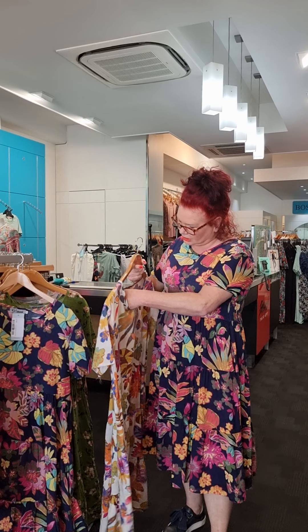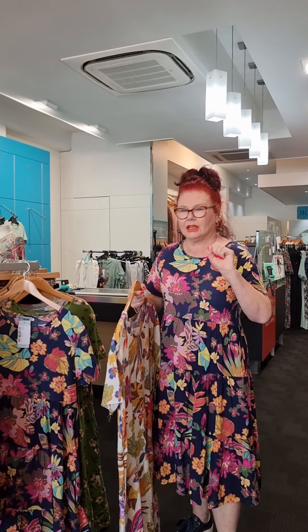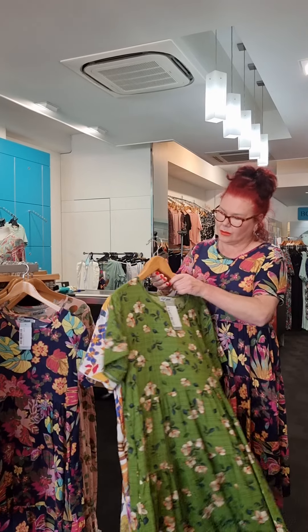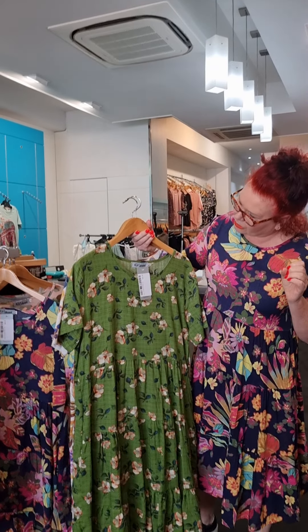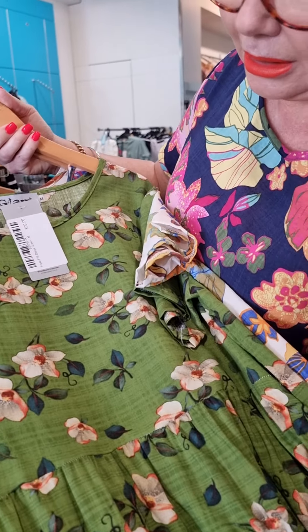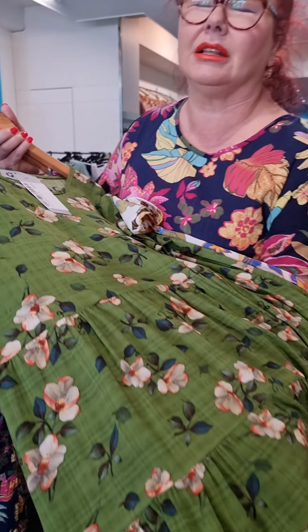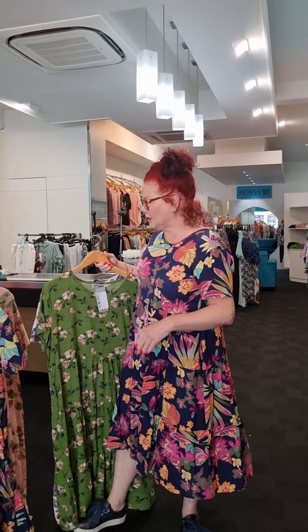The small fits an 8 to 10, and then we go into the large which is between a 14 and a 16. We have three colourways in this particular dress — it's called the triple frill dress in white, triple frill dress in navy, and then we have the most gorgeous triple frill dress in green. It is the most magnificent green. Great pricing ladies, and so perfect for this time of the year going into the summer season.